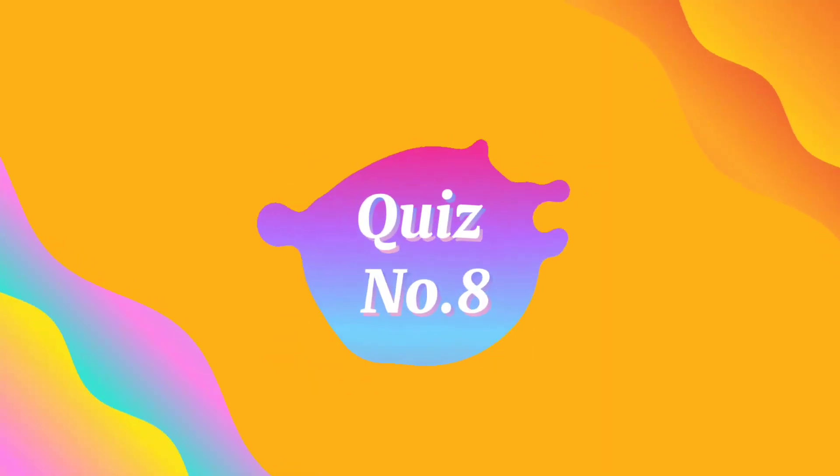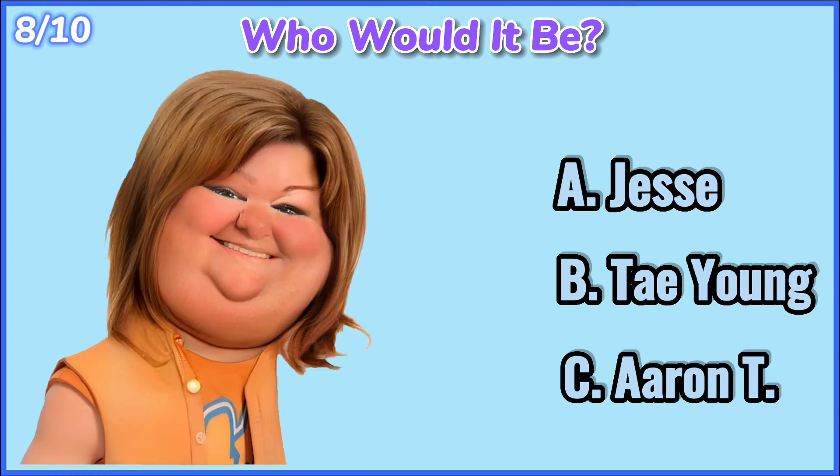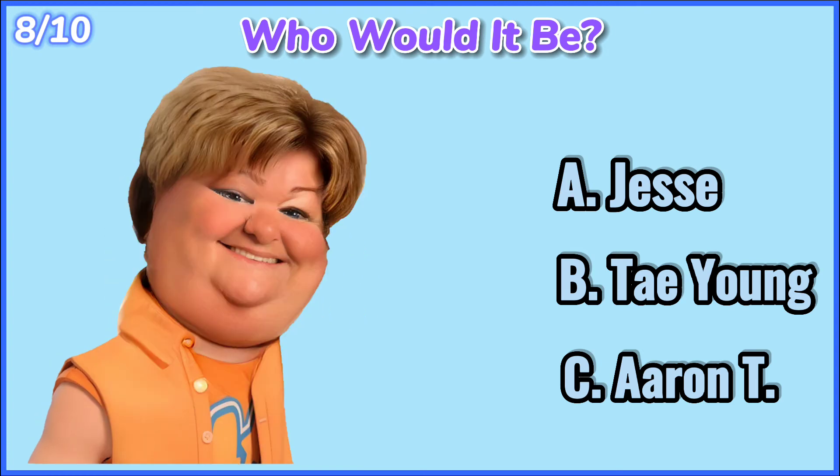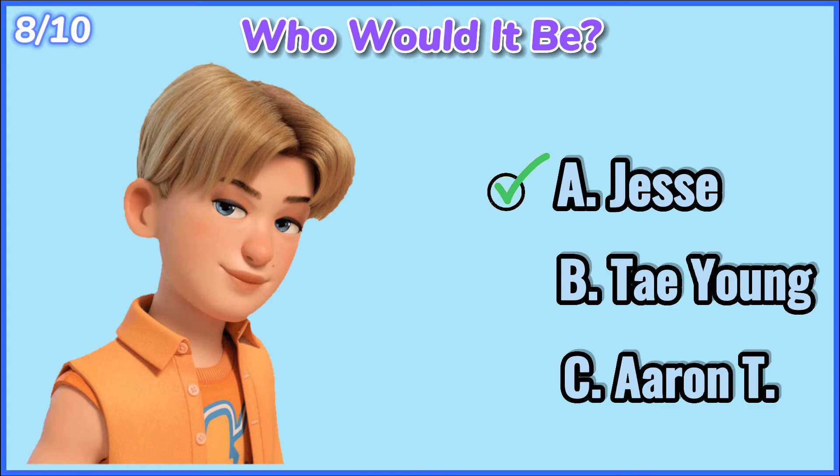Quiz number 8. Who would it be? 10, 9, 8, 7, 6, 5, 4, 3, 2, 1. Jesse.